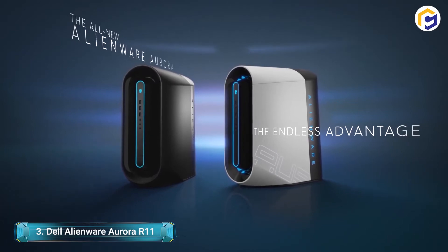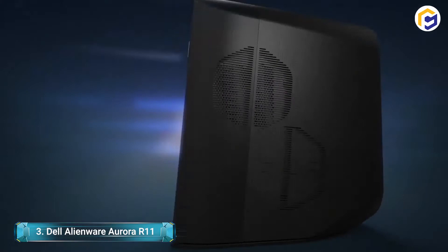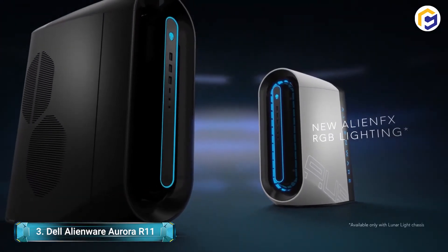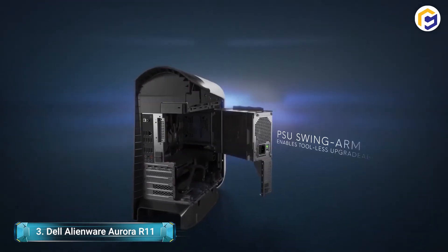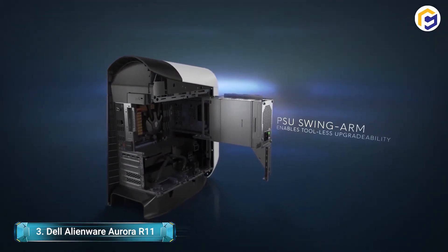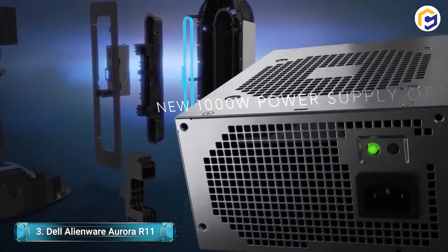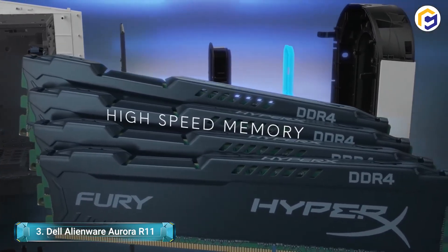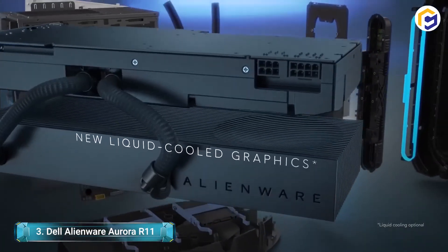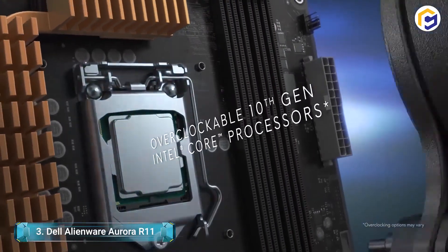This PC runs on a 10th-generation Intel Core i9 processor and comes with 64GB of RAM, with the option to upgrade to 128GB. You'll additionally get 2TB of storage and a 2TB hard drive. With various models available, it is noteworthy that it starts at a relatively low price point. You'll want to get your hands on one of the Dell Alienware Aurora R11 PCs right now.